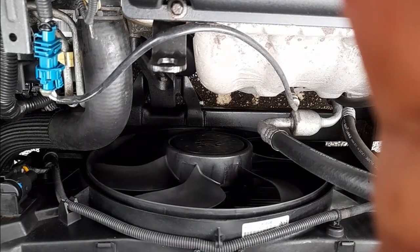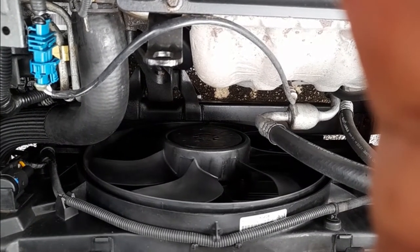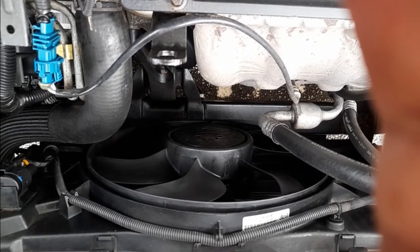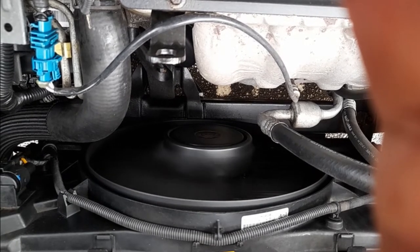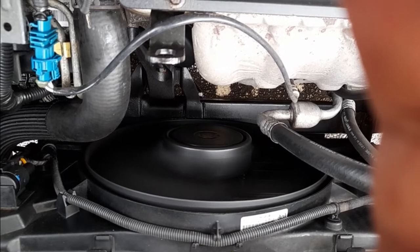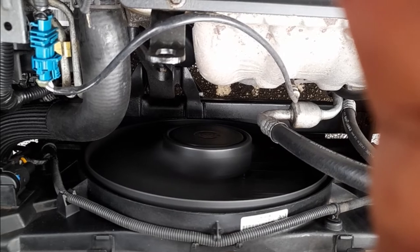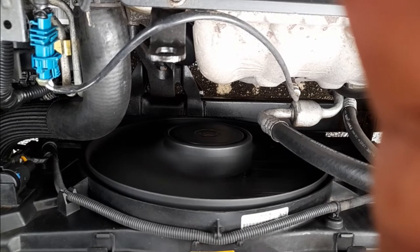The AC compressor is also off. Then the AC compressor will come on for about 30 to 40 seconds, and then the fan will kick off after 30 to 40 seconds and then it will stop. What's happening is when the AC compressor is on, the fan will not come on at the same time. Once the AC is off, that's when the fan will come on for 30 seconds and then go off, and the AC compressor starts again.